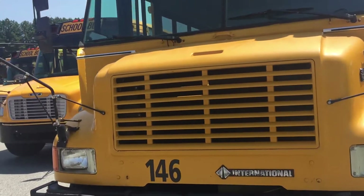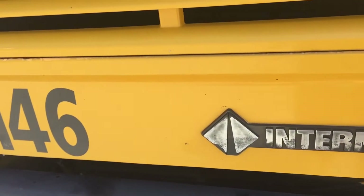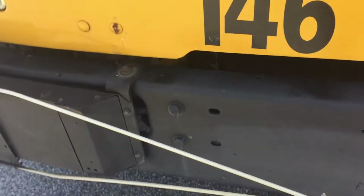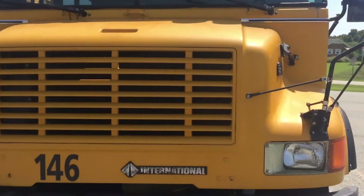Alright guys, what's going on? So today we are doing a re-review of the 1995 Thomas Vista, number 146. This was actually the bus I used to ride back in elementary school — it's actually a fun fact.